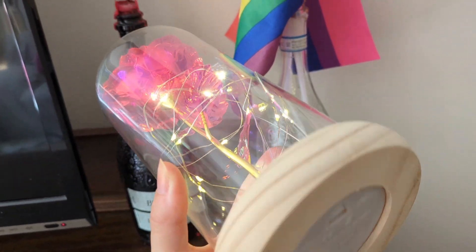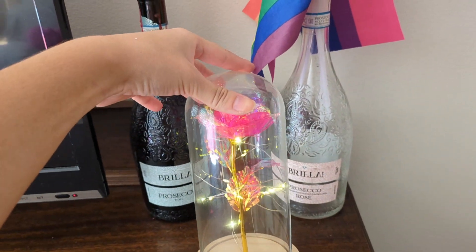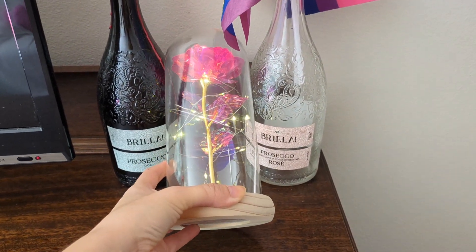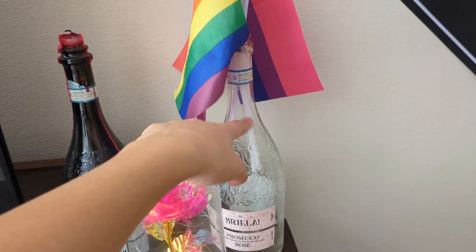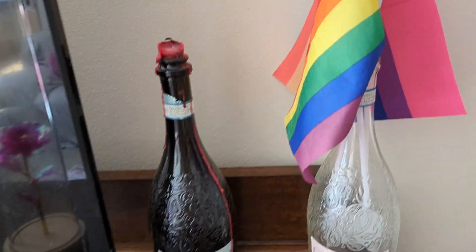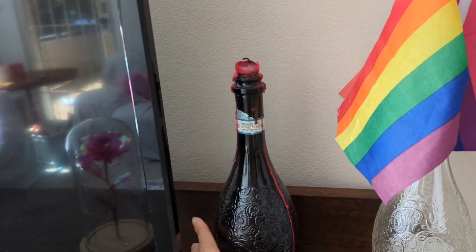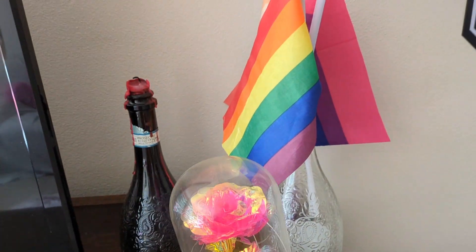This is the TV. Over here we have this light that was a gift from my friend Sloan — it turns on and it's really really pretty, it gives Beauty and the Beast vibes. It's stunning — I literally gasped when I opened it, it was so thoughtful. I also have these two Prosecco bottles that are very pretty, and some flags that suit the vibes of us living here.